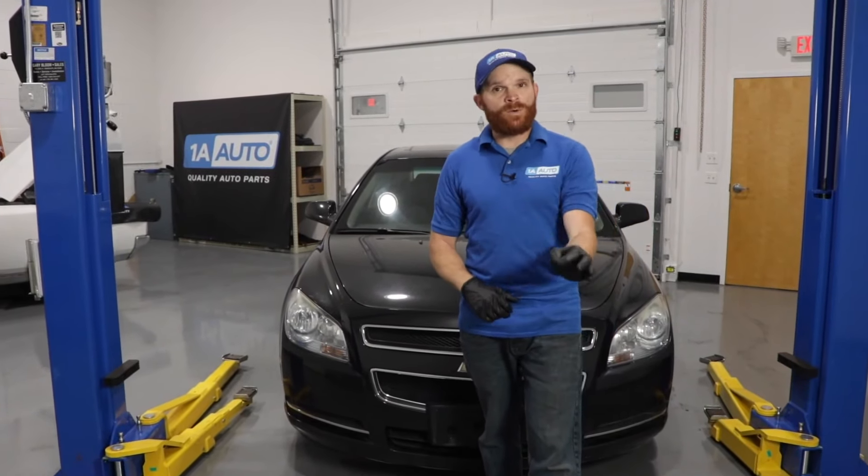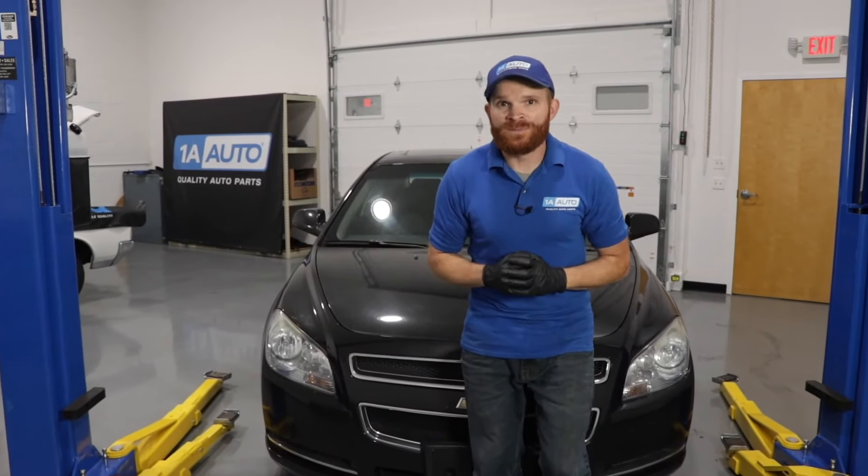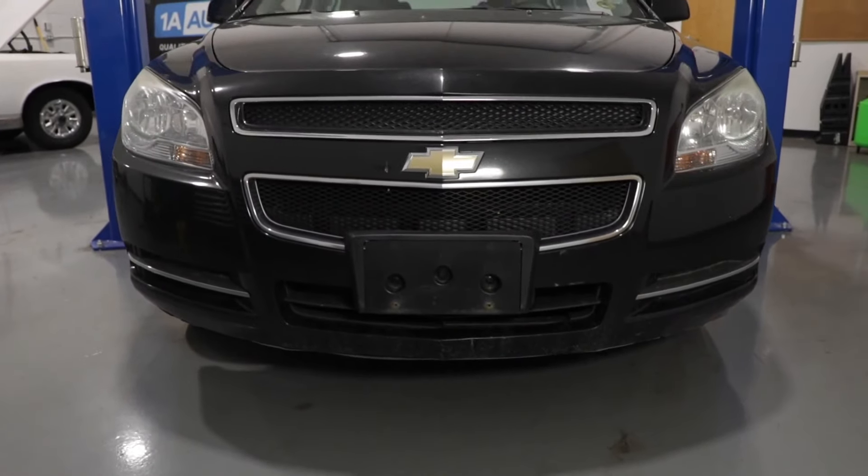Hey friends, it's Lynn here from 1A Auto. Today I want to go over some of the top five problems that we've found on a seventh gen Chevy Malibu.